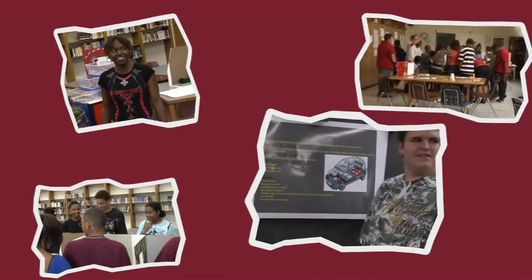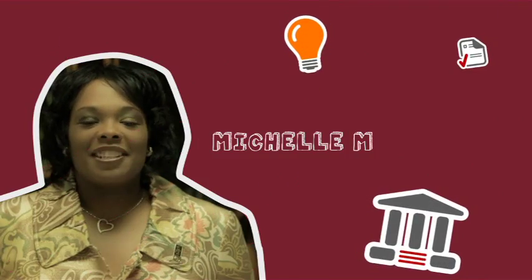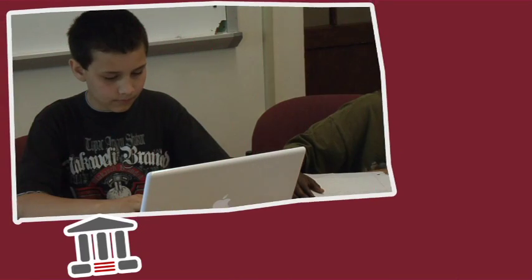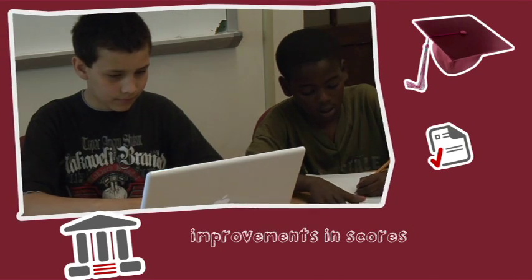STEM is exciting, but does it really help students learn? I've seen improvements in the youth in their academic skills, particularly in their writing. I teach language arts and I have seen improvement in reading scores.